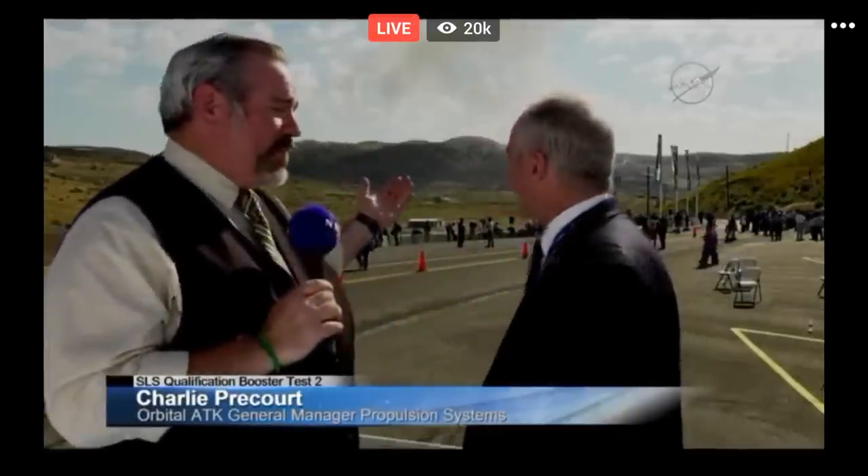Orbital ATK pulled off a fantastic test. I'm joined by Charlie Precourt, Vice President and General Manager of the Propulsion Systems right here at Orbital ATK — and of course, veteran astronaut. It was such a great test. The most impressive part to me is always when you see the light flash, you see the smoke, and then six seconds later when that shockwave hits you and everybody in the crowd reacts almost the same way — they were like, why is it quiet? And now there's the noise. They weren't expecting that.